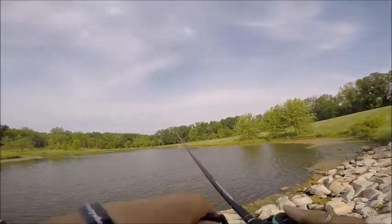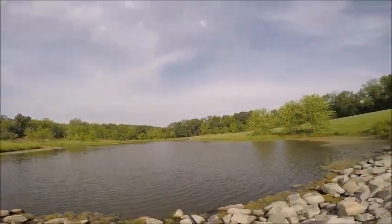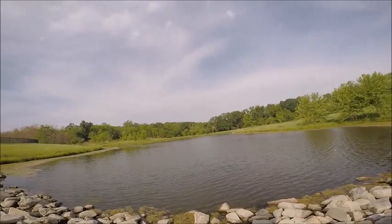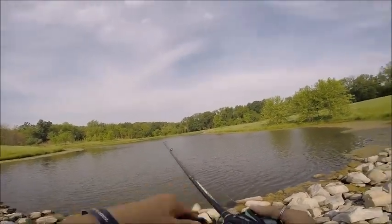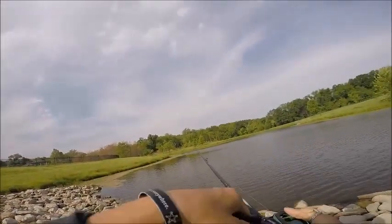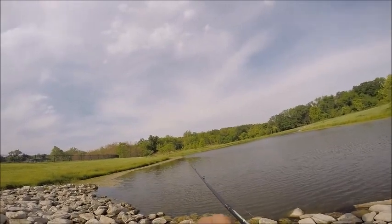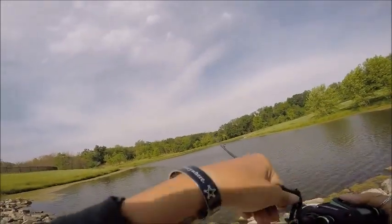Whatever it was, we were on a fish. I think it might have been a carp.